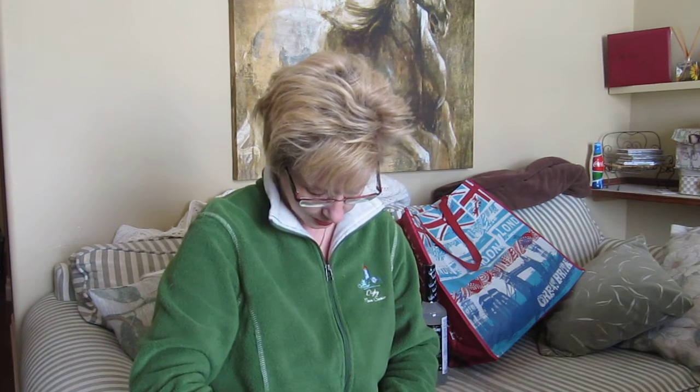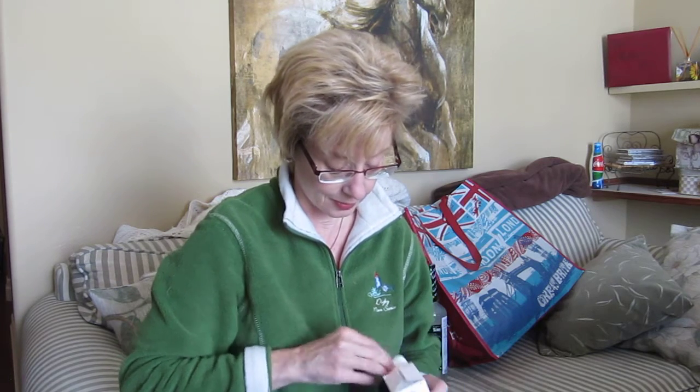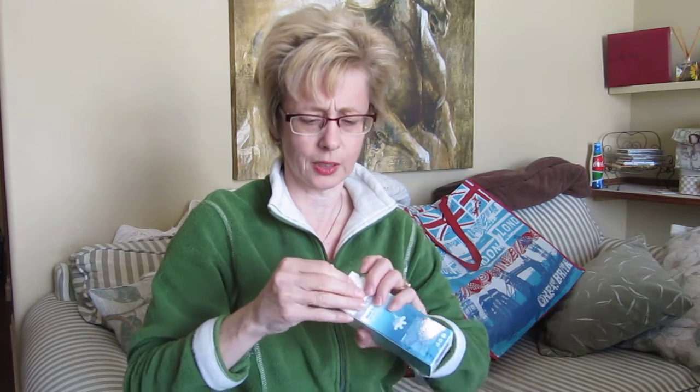This is Dead Sea Wonders, made in Israel. It's an eye lifting serum with argan oil and omega 3, 6, and 9s — just for around your eye. It's actually pretty big for an eye cream, about 30 mils, a full ounce, for I think $9.99. I think I've tried their products before and I do like them.